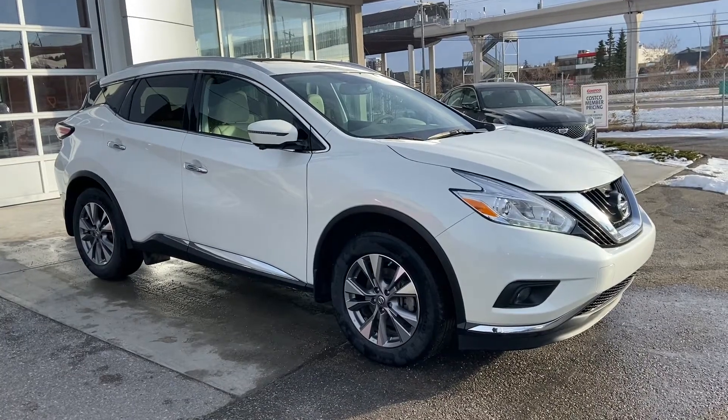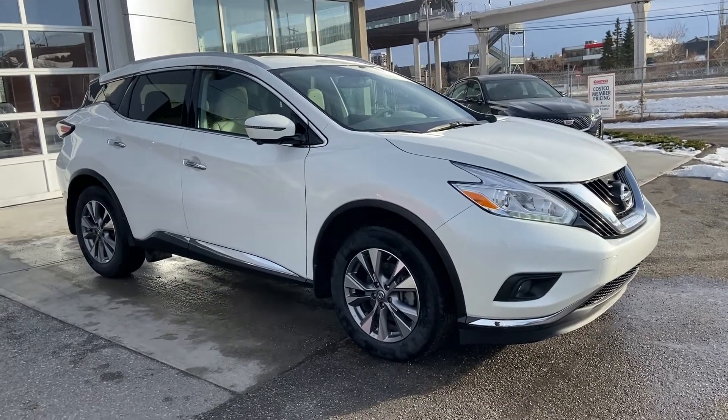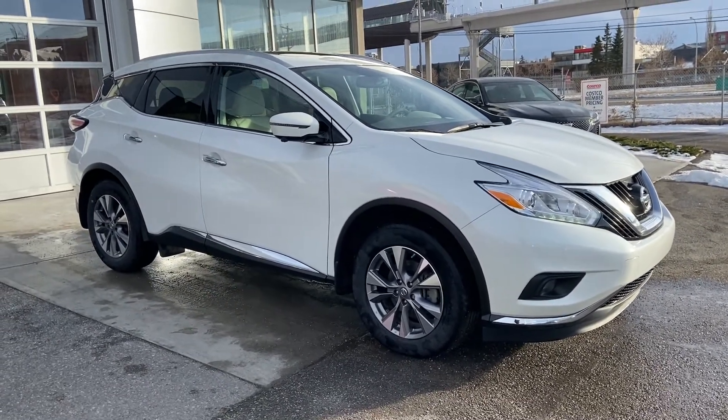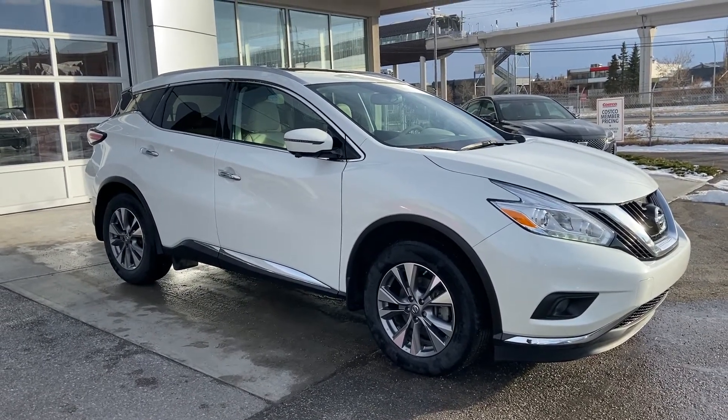Thank you for taking the time to watch this brief walk-around video on the 2017 Nissan Murano. If this is your next 5-passenger all-wheel drive SUV, come and see us here at GSL GM City or shop online at GSLGMCity.com.